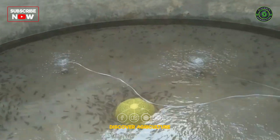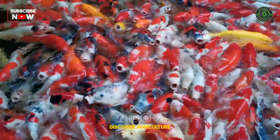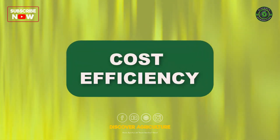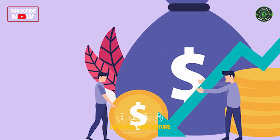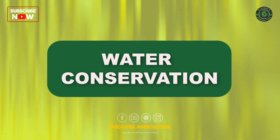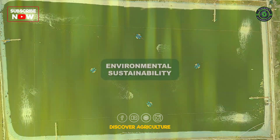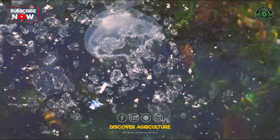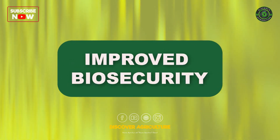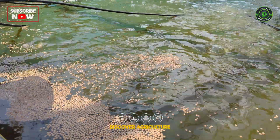Biofloc fish farming offers numerous advantages. Increased productivity: higher fish density and faster growth rates. Cost efficiency: reduced feed costs due to natural protein from bioflocs. Water conservation: minimal water exchange, conserving water resources. Environmental sustainability: reduced waste discharge and environmental impact. Improved biosecurity: lower risk of disease outbreaks due to a controlled environment.